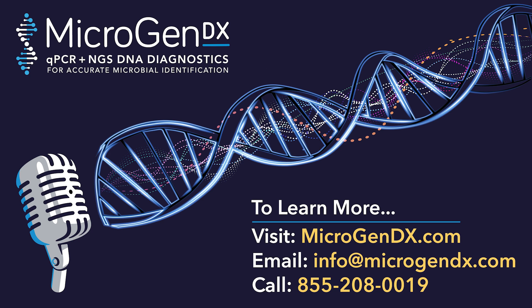Thank you for tuning in to MicrogenDX Mic'd Up. We hope that you found our broadcast informative and helpful. If you have any questions or would like to learn more about our services, please visit our website at MicrogenDX.com. Power up your precision with MicrogenDX testing — the key to accurate diagnostics and personalized treatments. Until next time, this is MicrogenDX Mic'd Up signing off.